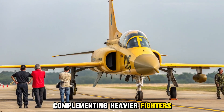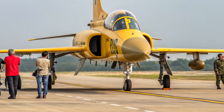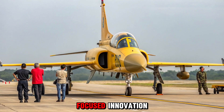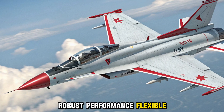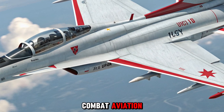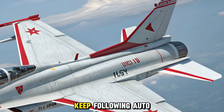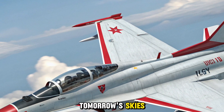Conclusion: the 2025 JF-17 Thunder stands as a testament to focused innovation, robust performance, flexible mission systems, and smart cost management. It embodies the new era of combat aviation where versatility and affordability drive strategic advantage. Keep following for more in-depth looks at the technology shaping tomorrow's skies.